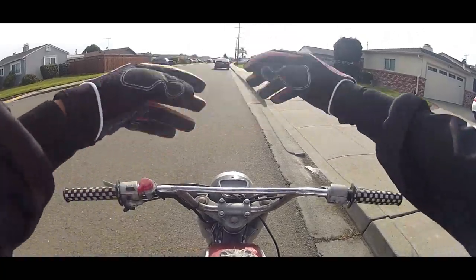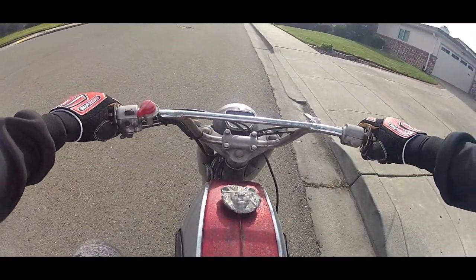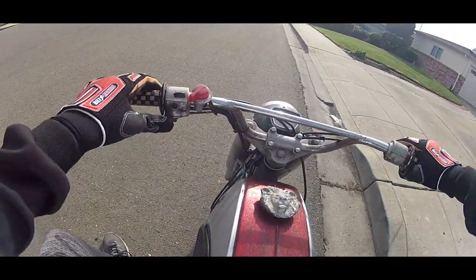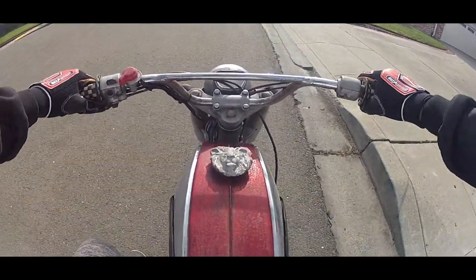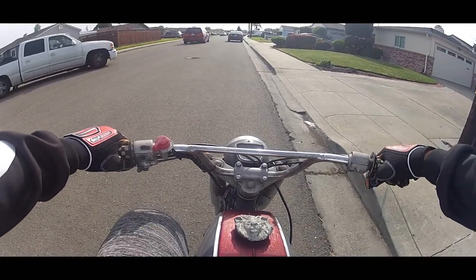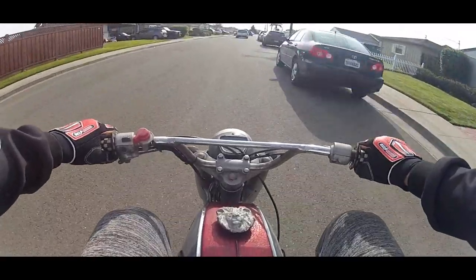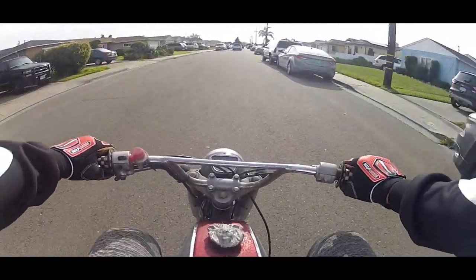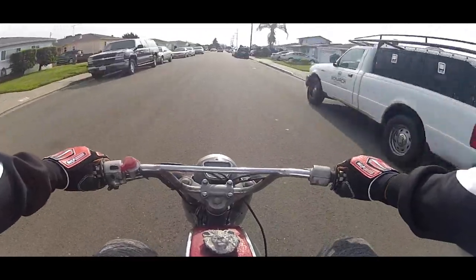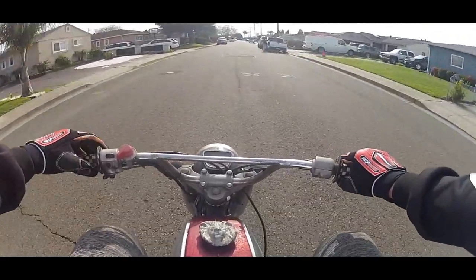I had to try a different location for the lavalier. I had it on the chin strap of my helmet; this time I moved it inside the helmet. Because the bike is really, really loud, I'm hoping that relocating it helps soften the noise from the bike. At least once a month, I'm trying to take this bike out for a spin around the neighborhood.